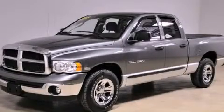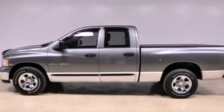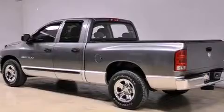This is a 2005 Dodge Ram 1500, made for the job site, the trail, and the town. It features an eight-cylinder engine and an automatic transmission.